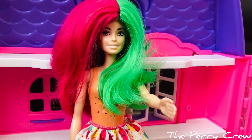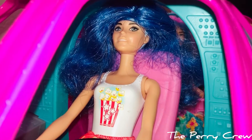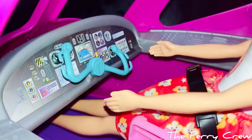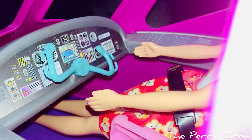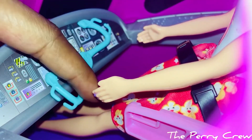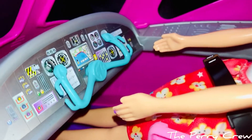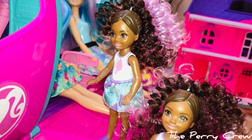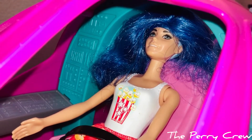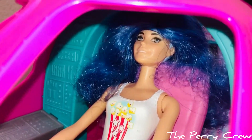Hey girls, I am coming to you live from inside of Barbie's dream plane cockpit! Let me show you really quick - on the inside here you see you have what looks like a steering wheel. That is how the pilot moves the plane. They can move this back and forth and it's able to help them turn the plane. And then you see all of those little stickers and buttons and bright shiny things - that is how they are able to find out where to go and control all of the little things on the plane to get us there safely.